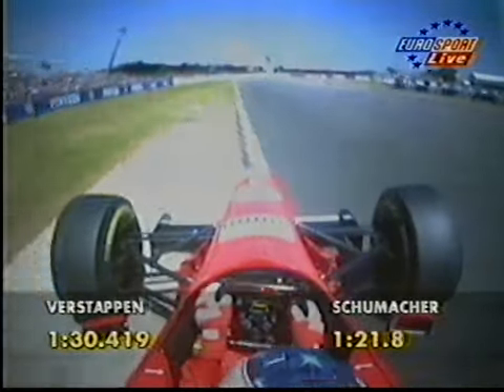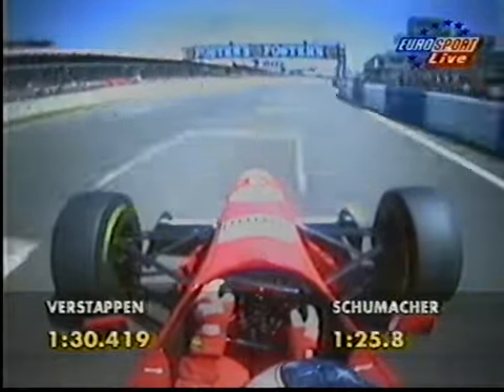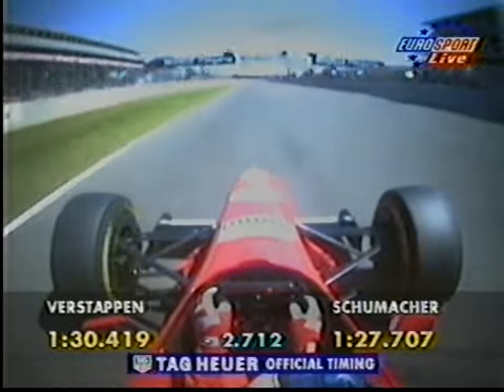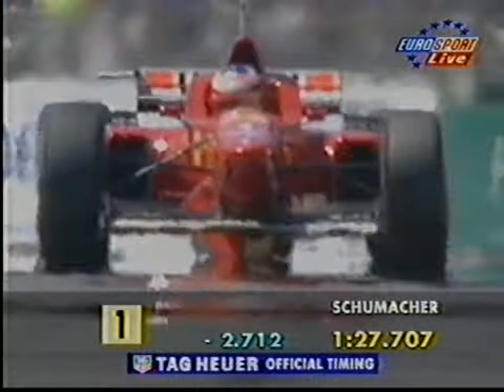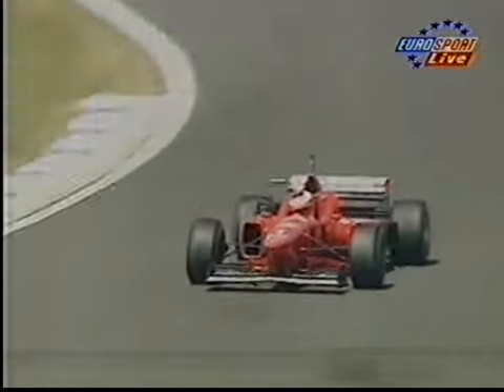Having difficulty getting the car to tuck into the first apex, sliding wide over the kerb on the exit. Now across the finish line — the time for Michael Schumacher: 1:27.707, and that compares to 1:27.624 this morning. So almost a mirror for the time he achieved in the morning session.